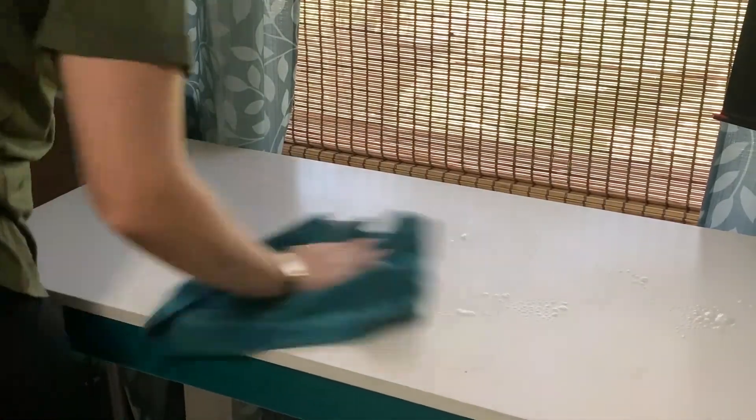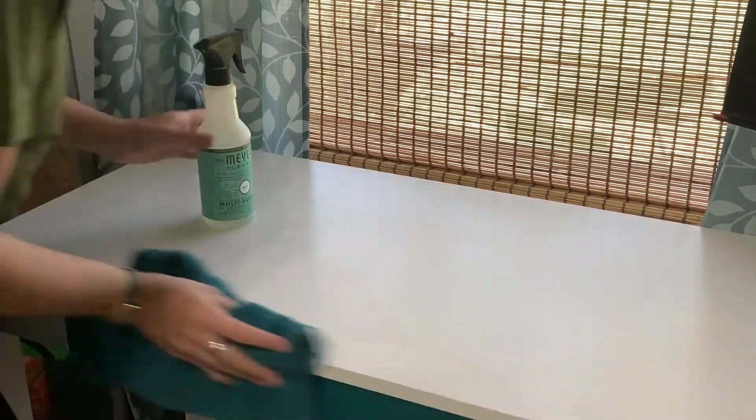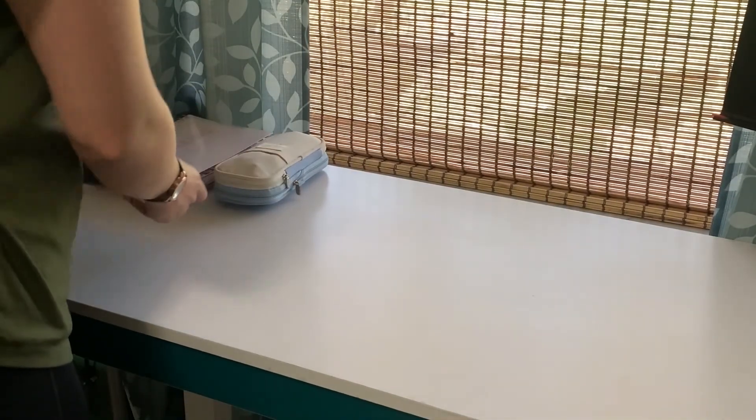Just give your space a nice wipe down — maybe use some cleaner, reorganize things and put them in the homes that they're supposed to be in if there's excess junk on your desk. And as you can see, I am really neatly organizing all of my things here.